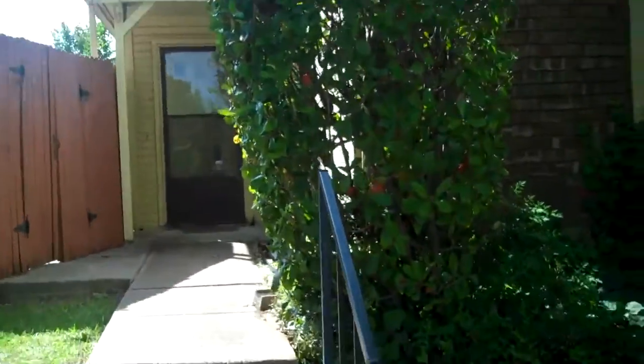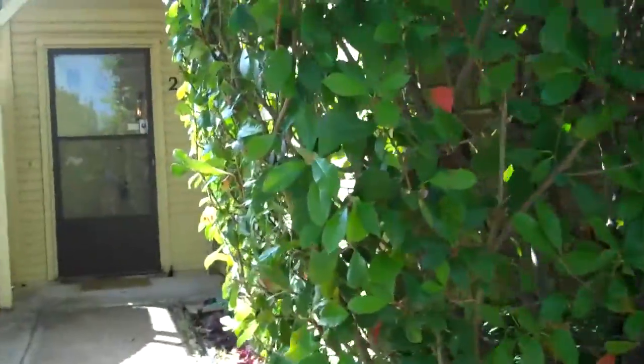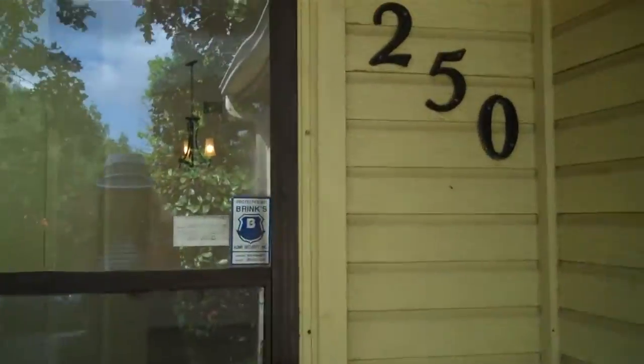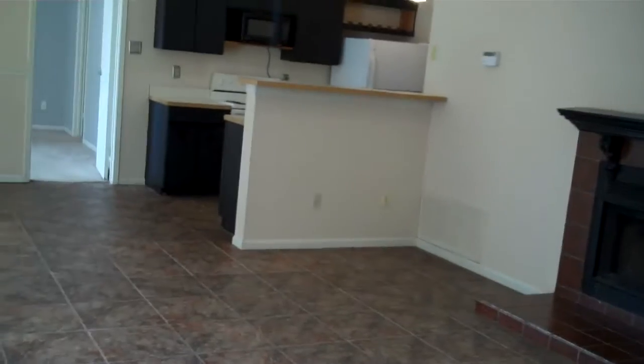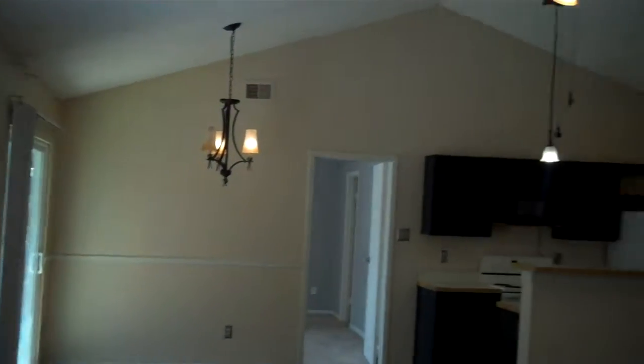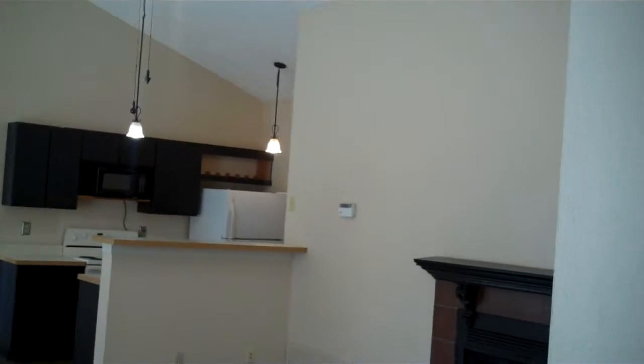It's a wonderful one-story open floor plan, with great sliding glass doors off the kitchen nook area. We have a great storm door here. We're going to enter inside — we have great tiling throughout and just a wonderful open floor plan.